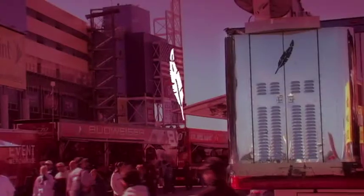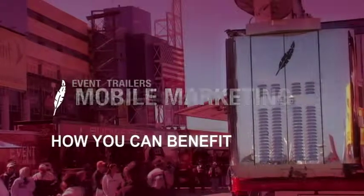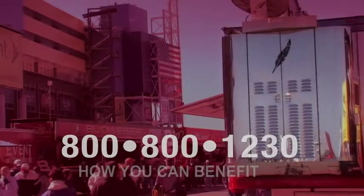A Featherlite trailer helps companies strengthen their public presence and advance their brand identity. To learn more on how your company can benefit from a Featherlite, call 800-800-1230.